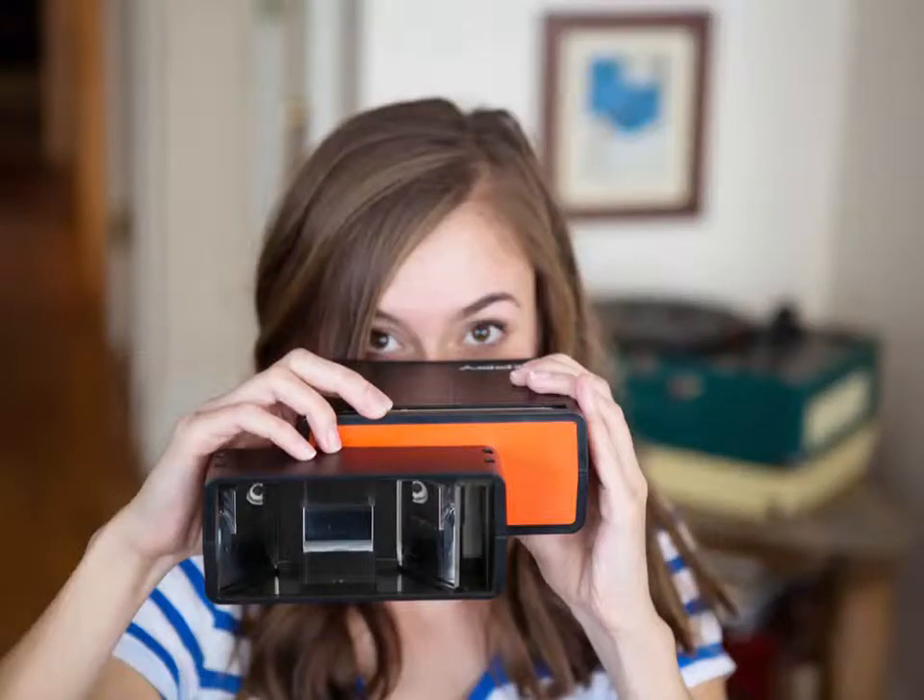Poppy is basically the same thing, except it uses the iPhone. There are mirrors that sit in front of the lens that split the image your camera sees. Then there are lenses that let you view it so you can see a 3D image on your iPhone's screen. It's a lot like a View-Master, except you can actually capture your own pictures in 3D and even shoot video.